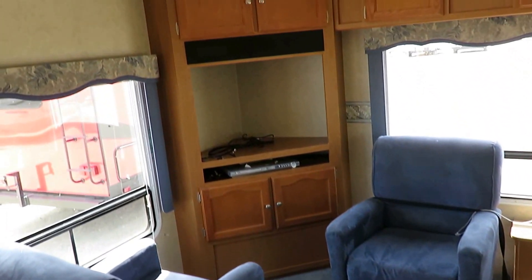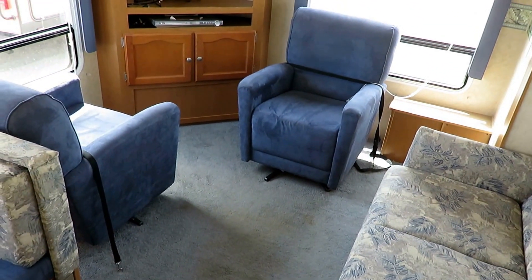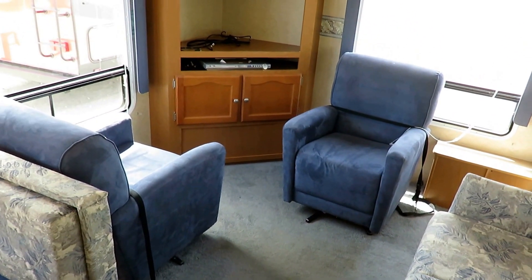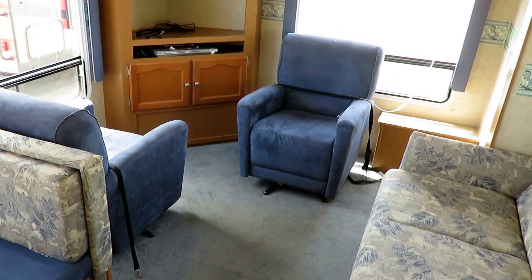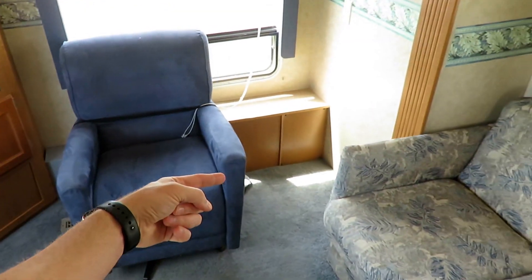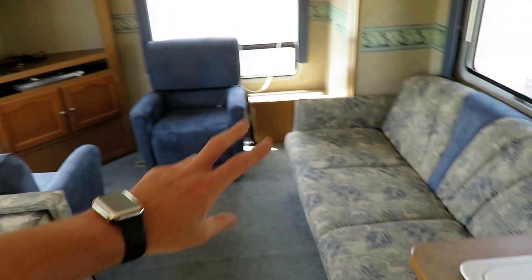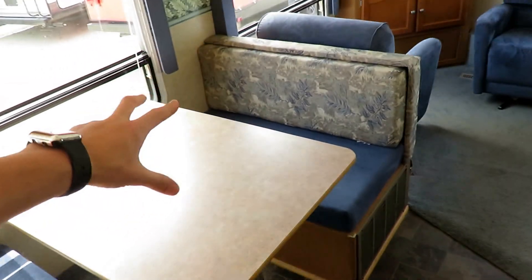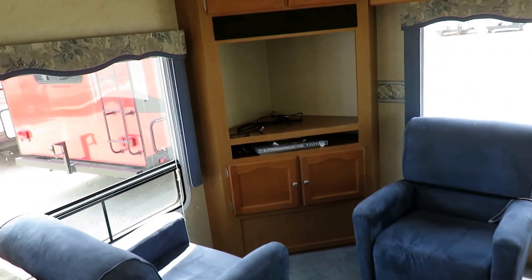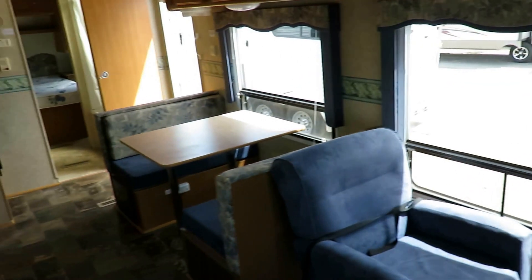Very efficient corner entertainment center. You've got twin swivel rocking chairs — his and hers almost — with windows set up on both sides. I've got this chair facing this way because that's how they had it strapped down for transit, but you could easily kick it over into the corner for an easier view of the entertainment center. I've always liked corner entertainment setups because you can sit here, be in the kitchen, and pretty much everybody's got a fair shot at the screen.